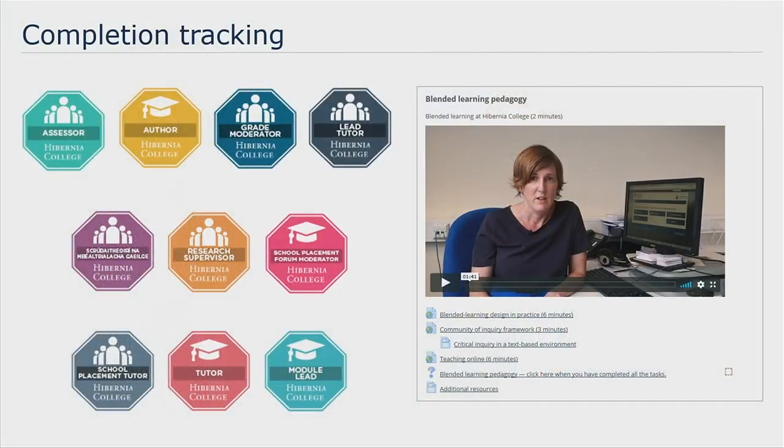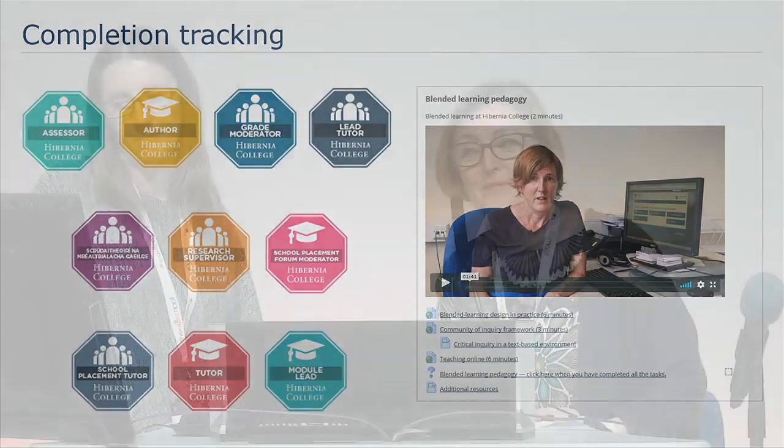Our next thing was to look at how we were going to track completion, and we used badges to do this. Each faculty position has a badge associated with it and we used the activity completion criteria to build up the badges. When a badge is earned, it triggers an email which goes straight to our faculty manager who then updates our records. One challenge we came across is that in Moodle you can have a maximum of 59 activity completion criteria for a badge — which we discovered shortly before launching our Faculty Hub. So we had a problem.